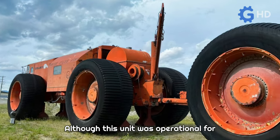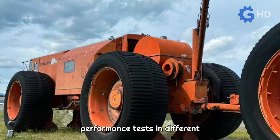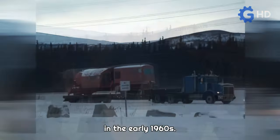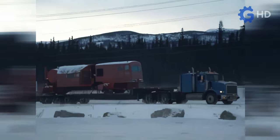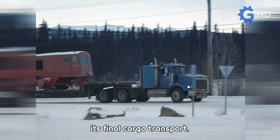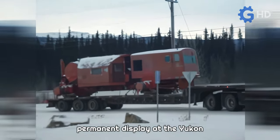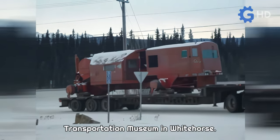Although this unit was operational for several years and underwent multiple performance tests in different environments, its usage started to decline in the early 1960s. By 1962, it completed its final cargo transport. Today, this imposing machine stands on permanent display at the Yukon Transportation Museum in Whitehorse.